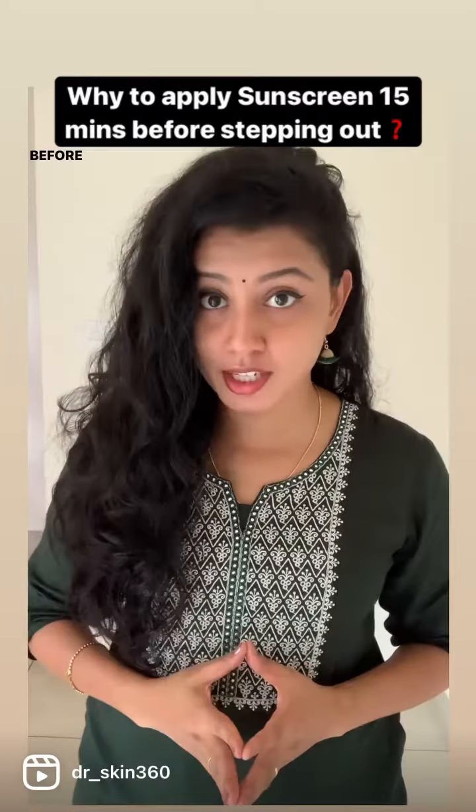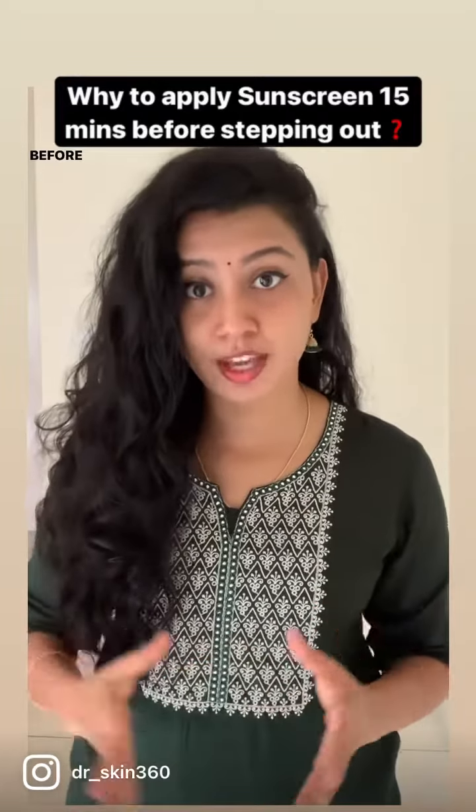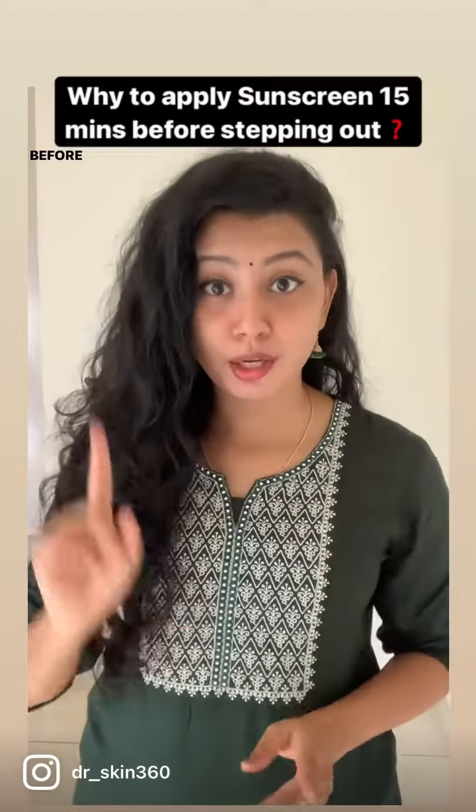Nowadays, most sunscreens are a combination of both physical and chemical filters. Hence it's advisable to wait for 15 minutes before stepping outdoors after application of sunscreen.